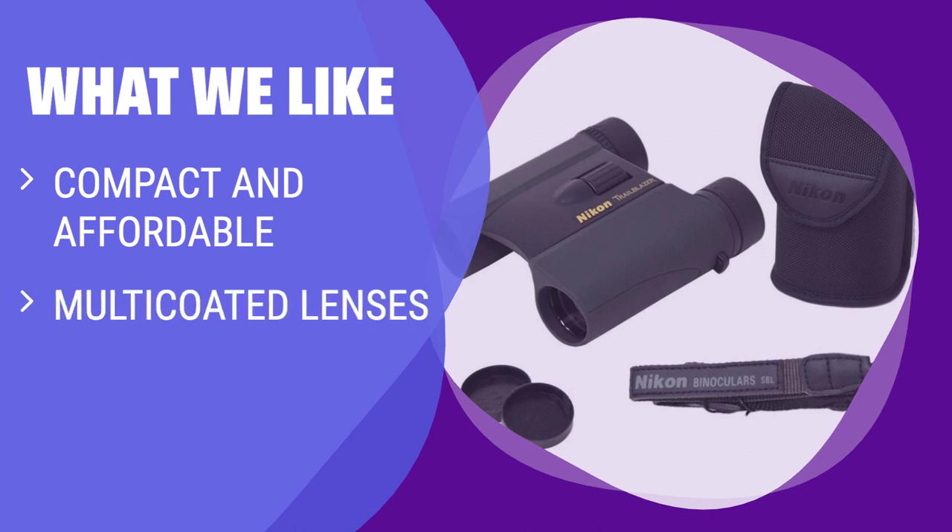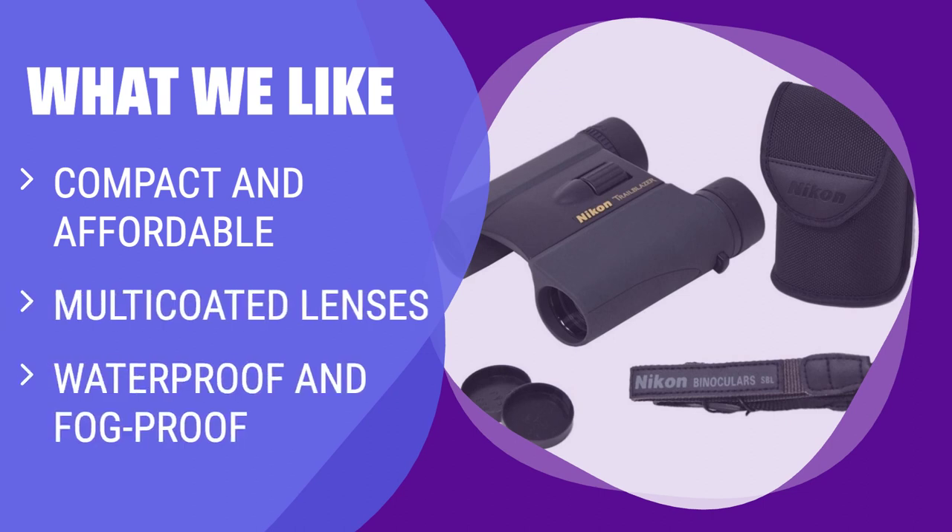What we like: for those looking for a budget-friendly option for exploring nature, these compact binoculars are a great choice. With their waterproof design and multi-coated lenses, they are perfect for on-the-go wildlife spotting.